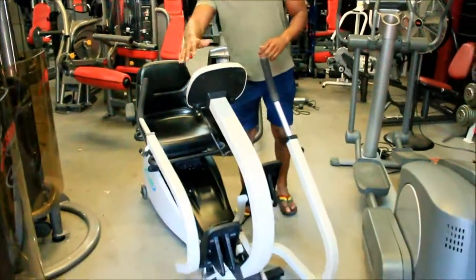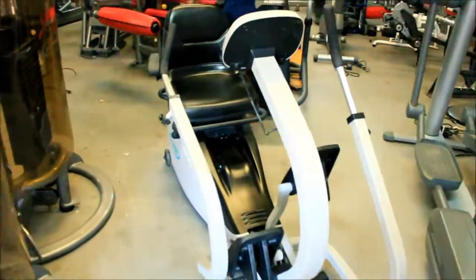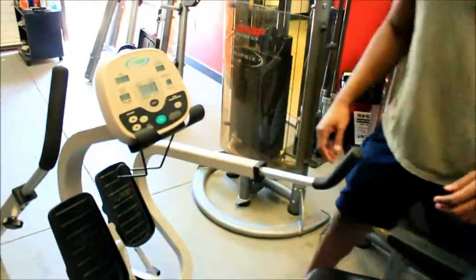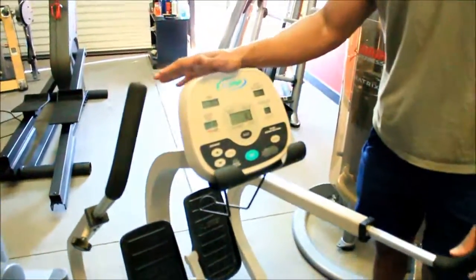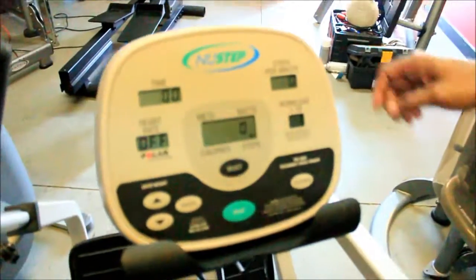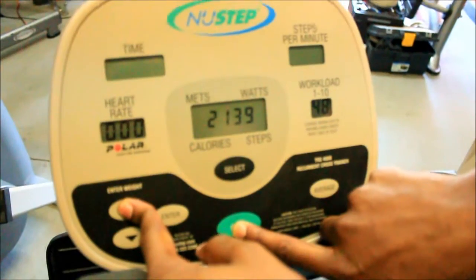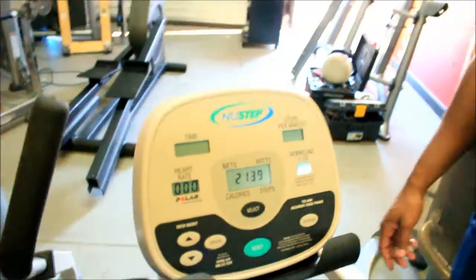First of all, as you can see, it's in excellent condition. You can kind of walk around the elliptical here so you can see all the details. Something else I want to show you is this piece — the NuStep TRS 4000 is designed for one million steps, and this piece has only 2,139 steps on it. So basically, it's like new.